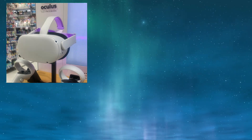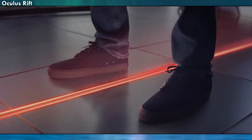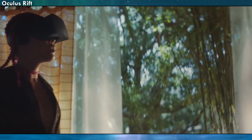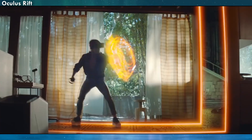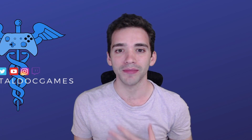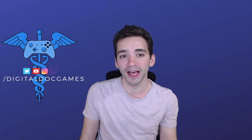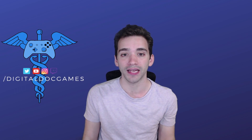When VR started to hit store shelves in 2016, there was a huge amount of excitement around the technology that had the power to take you anywhere. This excitement was not at all lost on the medical community. In fact, when I first started medical school around that same time, I came in determined to find VR solutions to our common health problems, and I was not alone.